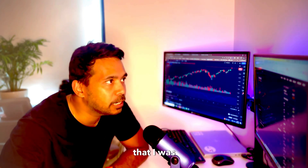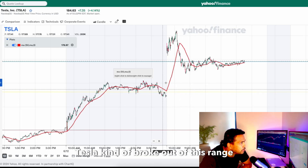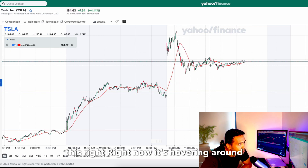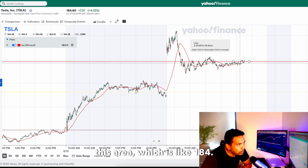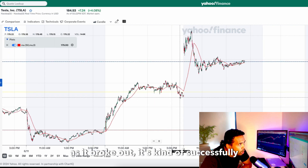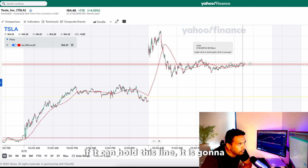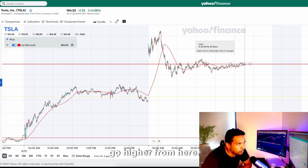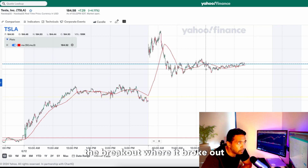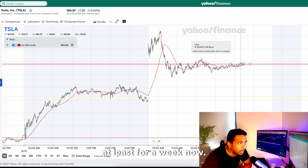Tesla today broke out of its range — I'll show you the technical chart I was looking at before recording this video. Right now Tesla broke out of this range and it's hovering around 184. What I liked about this is that as it broke out, it successfully back-tested to the line. If it can hold this line, it's going to go higher from here — a perfect example of back-testing on the breakout.